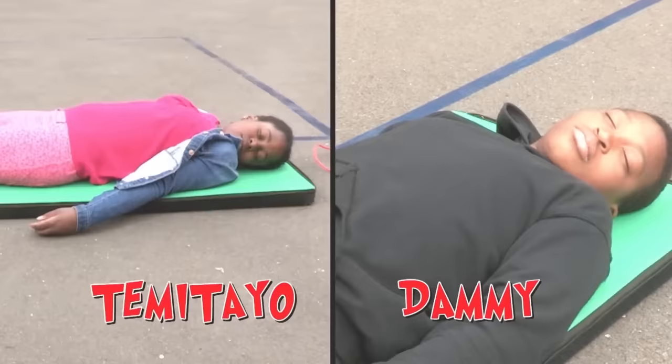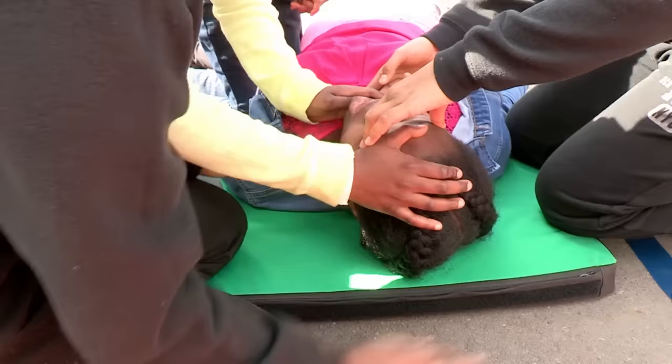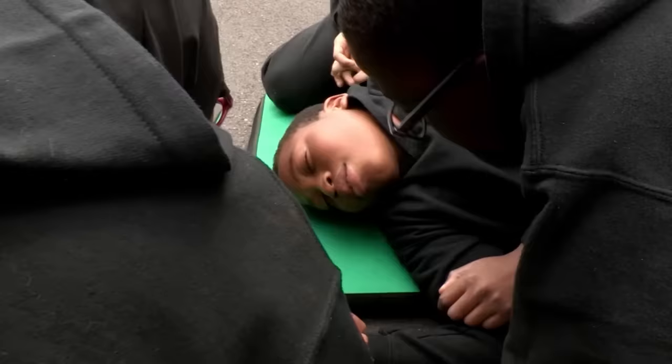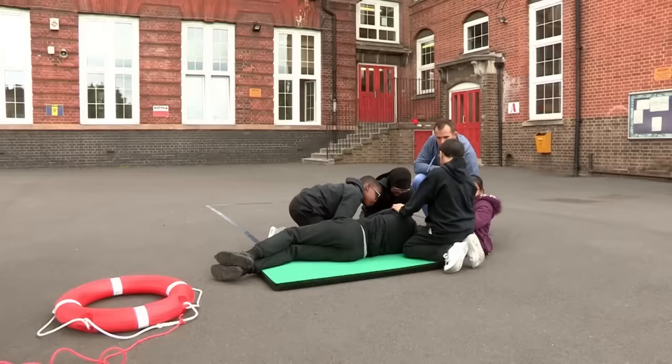Let's see if this lot get it right - they've not had any advice and they're winging it. Timoteo and Dami are both pretending they've been rescued from a lake after they started drowning. Checking she's breathing is a great start. They know she's breathing and they're still doing chest compressions, which isn't going to do any good at all. They put him on his side, but they didn't check anything first. Our teams didn't quite get this right - they had some good ideas and a few dodgy ones. Why did you start doing chest compressions? Just so she can get a bit of water out of her system - so you were trying to squeeze her out like a sponge.